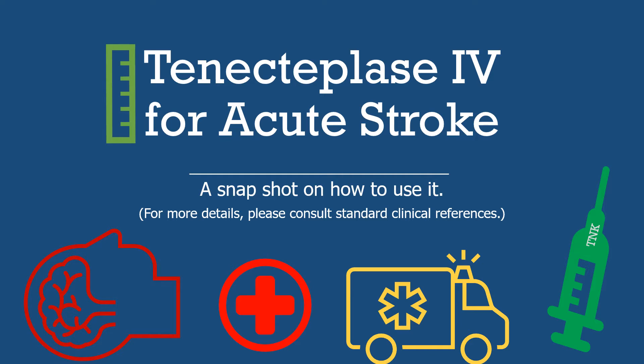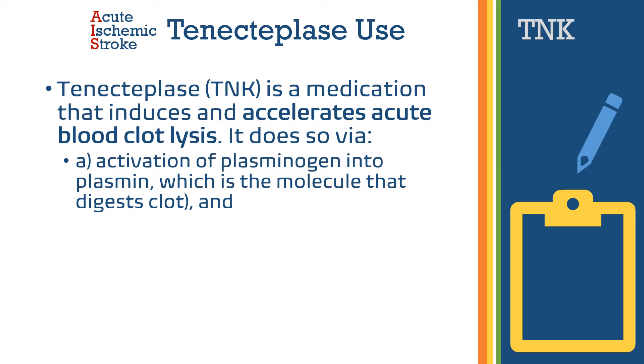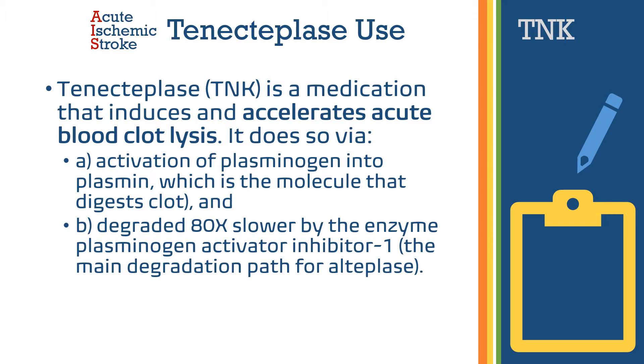From the American Stroke Association, tenecteplase is considered an alternative to IV alteplase. Tenecteplase is a medication that induces and accelerates acute blood clot lysis. It does so by two mechanisms: one is the activation of plasminogen into plasmin, which is the molecule that digests the clot. Tenecteplase is also slower to be degraded by the enzyme plasminogen activator inhibitor-1, also known as PAI-1, which is the main degradation pathway for alteplase.